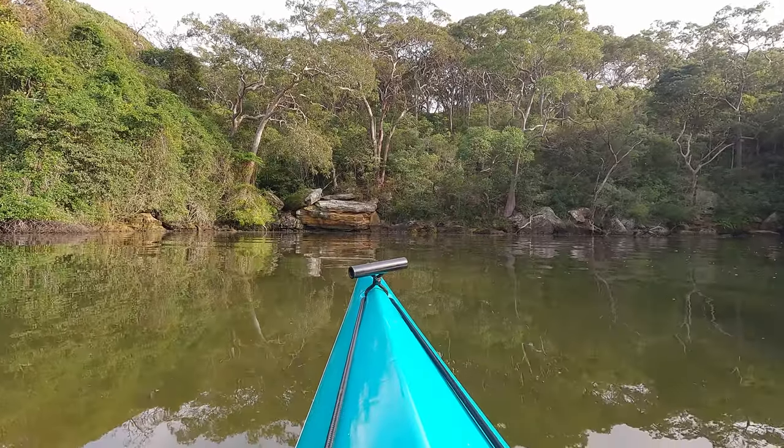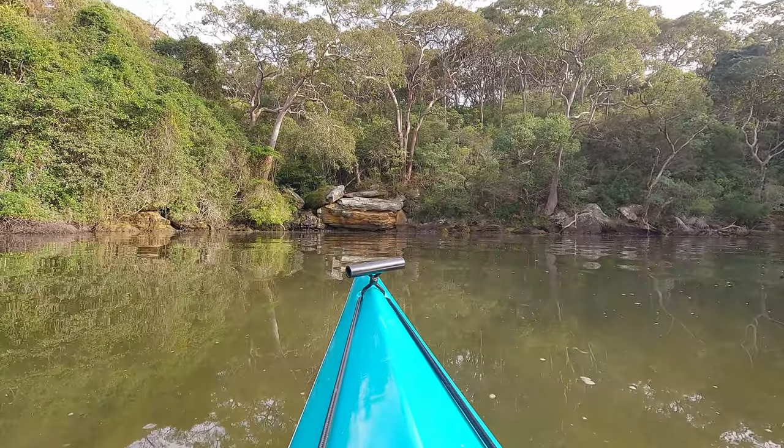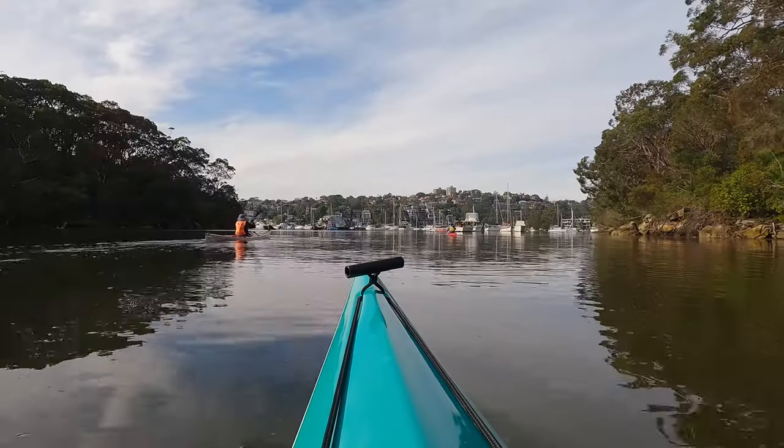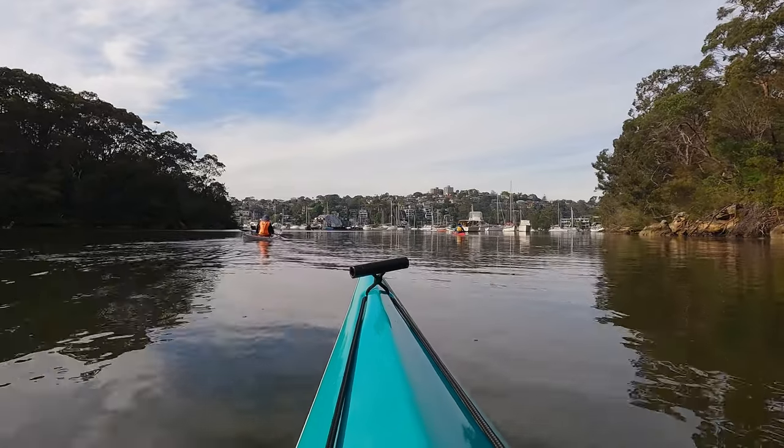Beyond the wrecks you've got some waterfalls that are in amongst the trees and it's quite a nice spot to paddle around, although as you can see it's getting pretty shallow. You can see one of the wrecks on the left here and the other one's right in front of my boat.